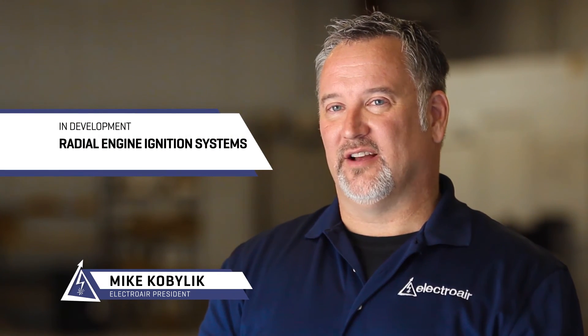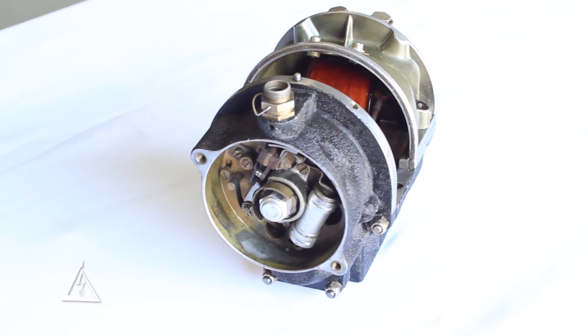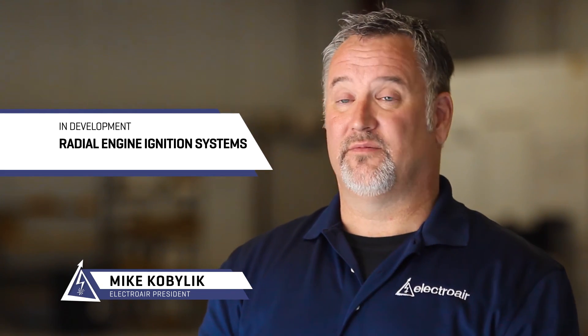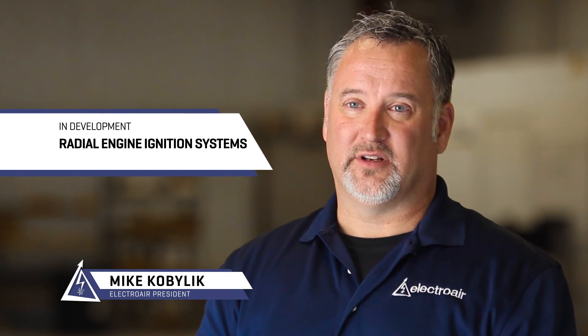I'm pleased to announce that we've decided to move ahead on an electronic ignition system for radial engines — the Pratt 985s, some of the Jacobs engines, and similar motors. There is enough of a fleet of radial engines still in use — flying for a living as well as for pleasure — to make a good business case for it. We're forecasting approximately a three-to-four year project for that particular item.